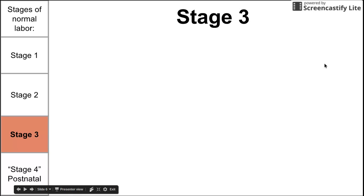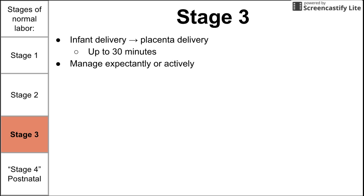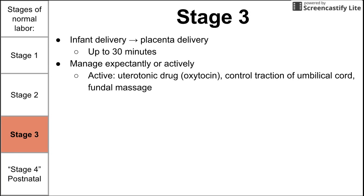Stage three of labor is defined as the point of infant delivery to the point of placenta delivery. This can take up to 30 minutes regardless of how many children the mother has had. This stage can be managed either expectantly — sitting and waiting for the placenta to deliver — or actively, by giving a uterotonic drug like oxytocin, controlling traction of the umbilical cord, and performing a fundal massage.